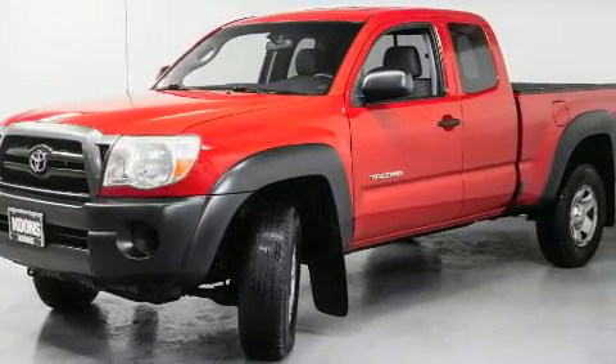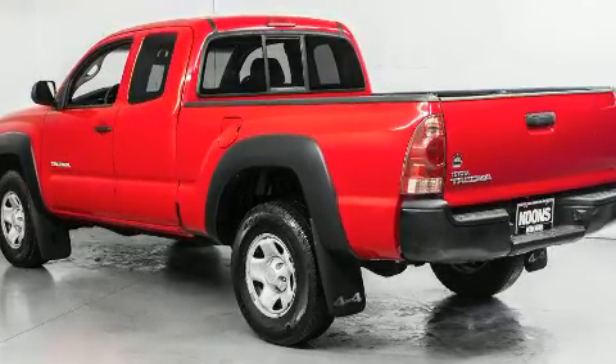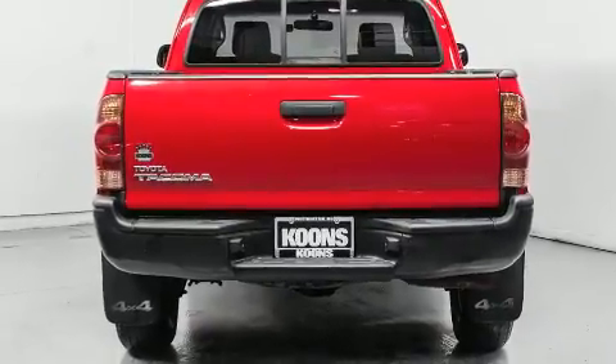Four-wheel drive allows you to go places you've only imagined. Top features include front bucket seats, a tachometer, a rear-step bumper, and much more.